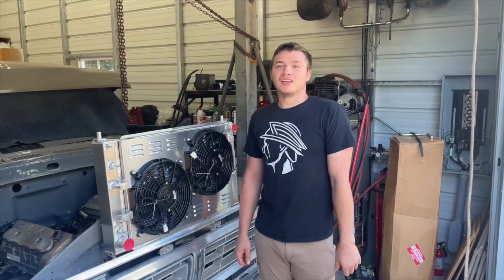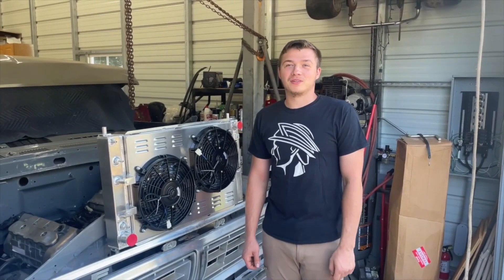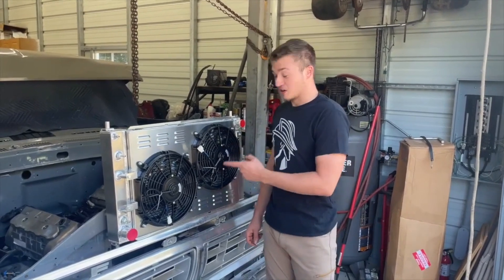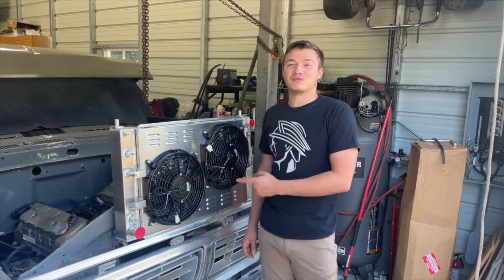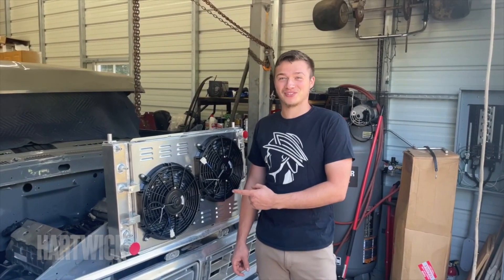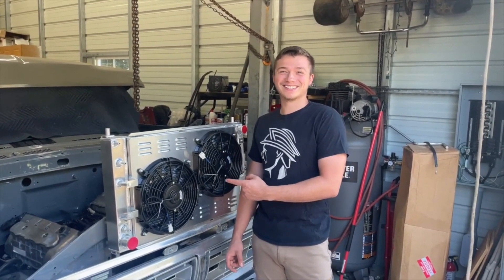If you go to the Alloy Works website and use my promo code 'Hartwick', you can get a radiator for your car at five percent off.